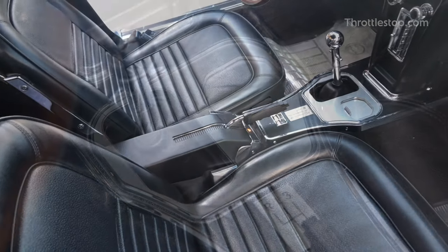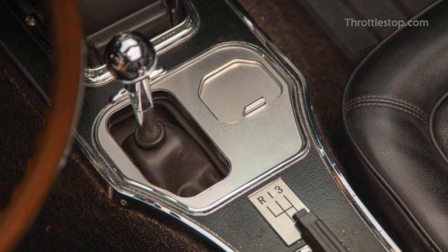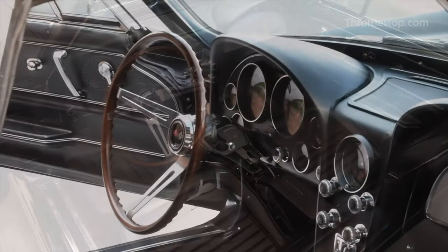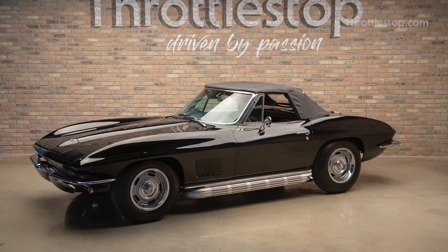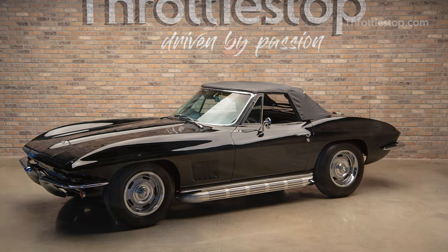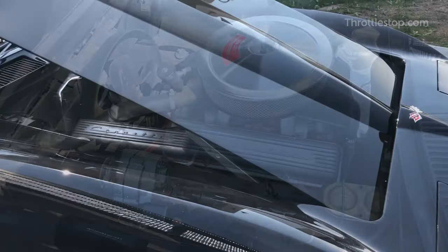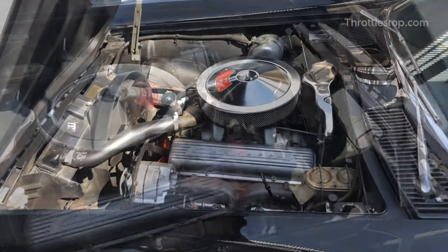Complemented by an impeccable black vinyl interior, this Stingray is equipped with an M20 4-speed wide ratio transmission, a G81 Posi-traction rear differential and an N36 telescopic steering collar. This all-in-one convertible is more than just eye candy on wheels. All of the aforementioned technical specifications allow the Corvette's L79 327 cubic inch engine to exert 350 horsepower. So the magic is in more than the make-up.